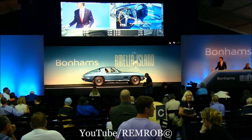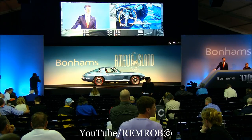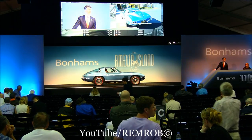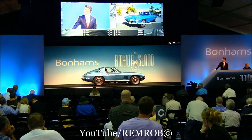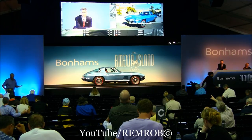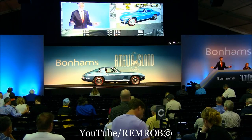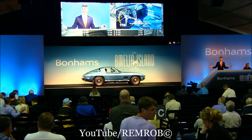60,000 is the bid. We seem to be quiet at this point at 60,000. Who would like a really, really nice proper car? 60,000 dollars only. Surely ladies and gentlemen, what a great car for this. Last chance to you all at 60,000 dollars.